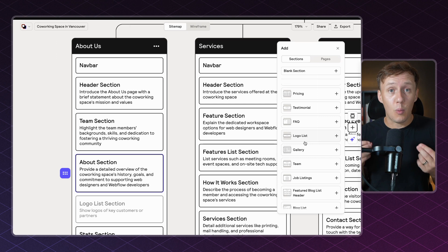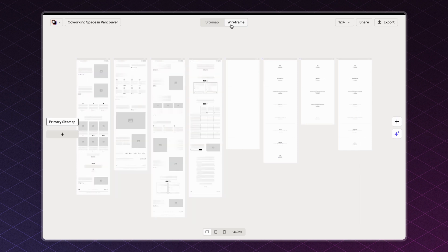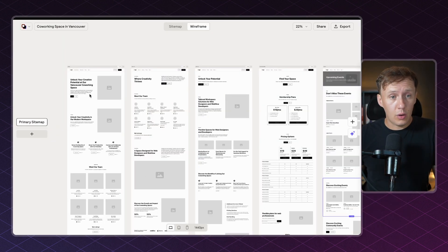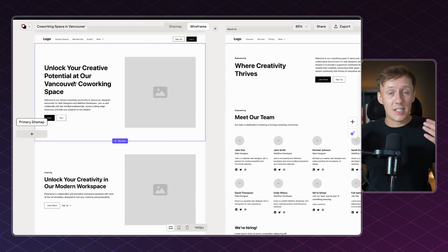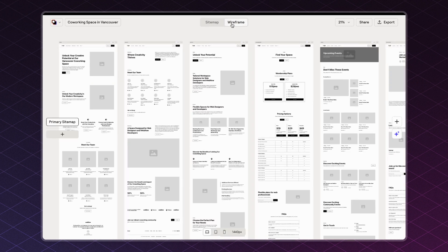Once you're done with the sitemap, you're ready to create the wireframes. All you need to do is click the Wireframe button in the navigation, and just like that you'll see how your sitemap is translated into individual wireframes for the different pages. Taking a closer look, you'll notice that not only were the individual sections created as per the sitemap, but all of the copy fits exactly the description of the website you added at the beginning. We've gone from an idea to a sitemap, wireframes, and copy — a process that used to take days if not weeks — created with a few clicks.